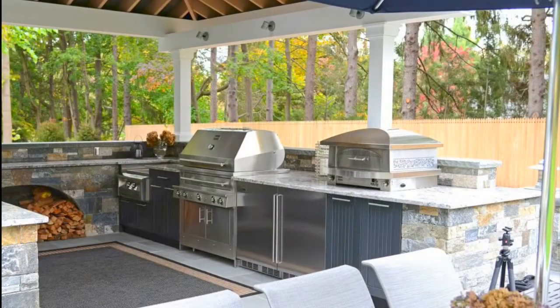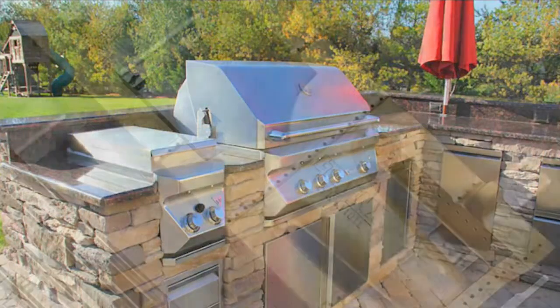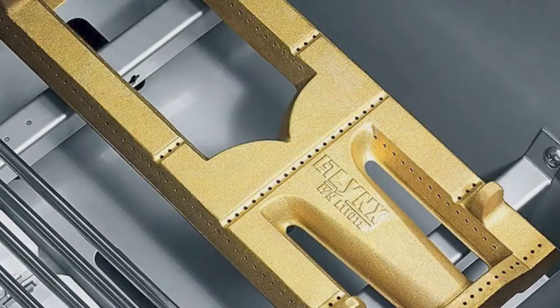What sets quality grills apart from look-alike products sold by home centers? Well, it's American-made quality, engineering, and attention to detail. In a word, craftsmanship. All the parts are just made better.